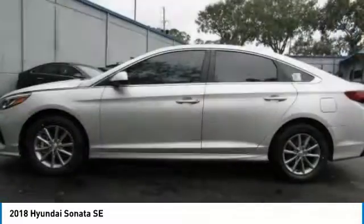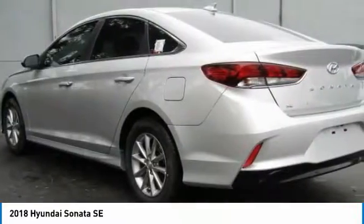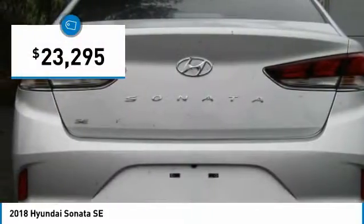Don't forget the exterior corrosion protection — a 14-step roto dip system that provides unmatched protection for your Sonata, and it is priced below $25,000.